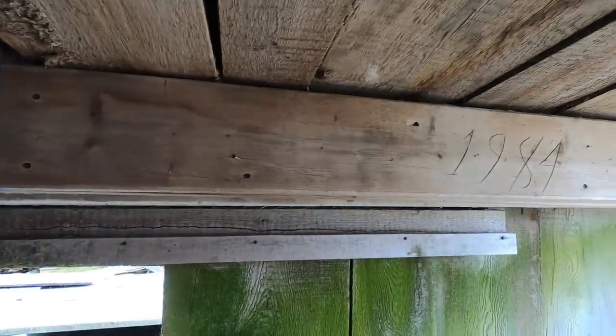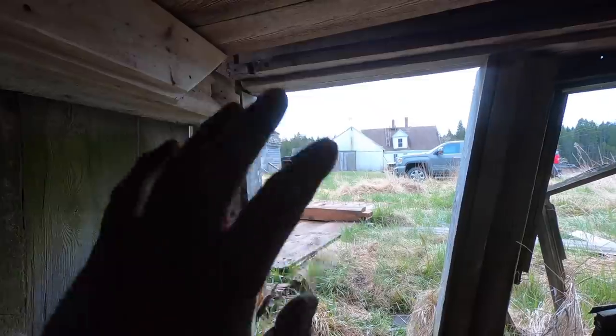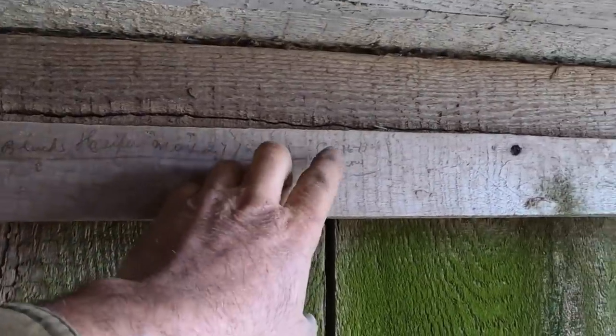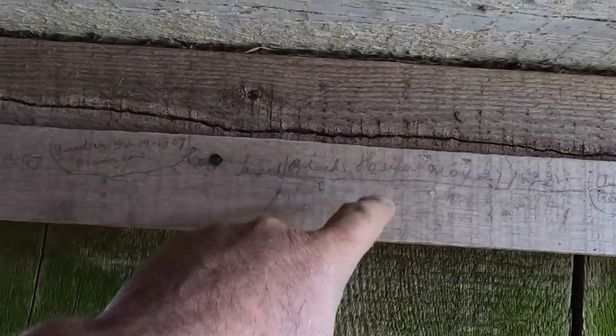Oh yeah, let me show you this. It's 1984... the owner Carl — who you'll see in another video, he's metal detecting right now over by the house — was just showing me. Here it is: some kind of old pencil writing. It's amazing you can still read it.